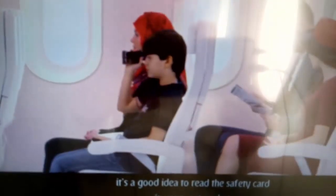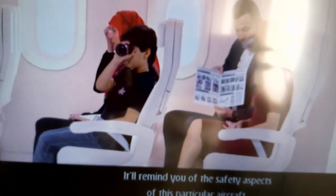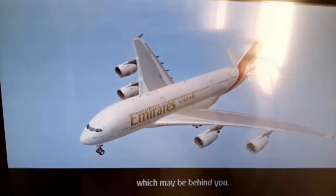Even if you are a frequent flyer, it's a good idea to read the safety card in your seat pocket. It'll remind you of the safety aspects of this particular aircraft. Take a moment to locate the emergency exit nearest to your seat, which may be behind you.